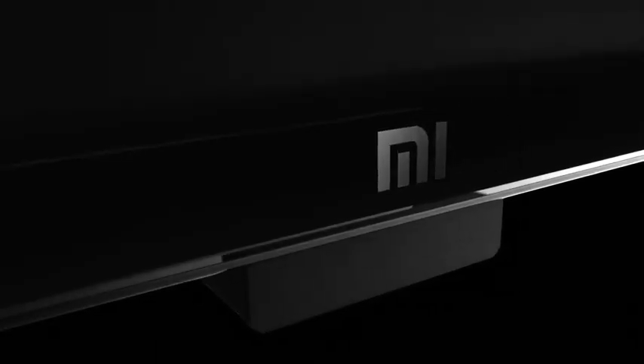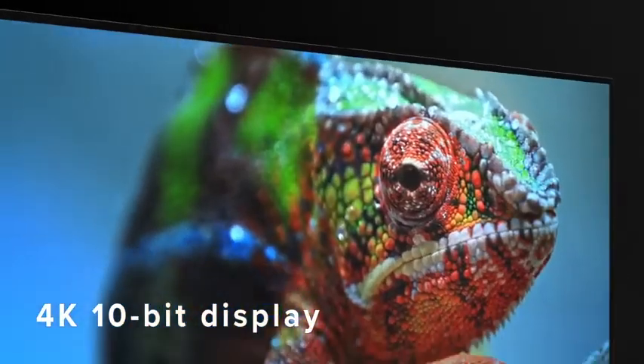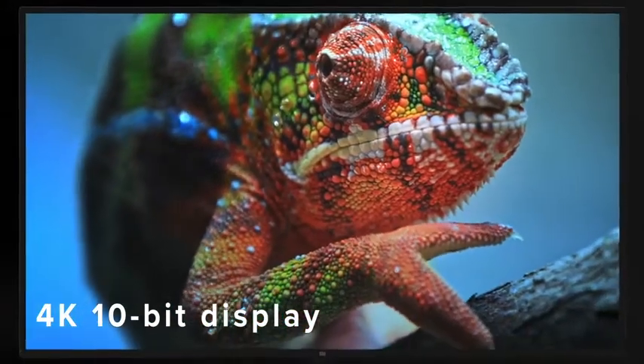Meet the new Mi LED TV 4X43, a 4K HDR Smart TV experience built for flawless viewing. Its 4K 10-bit panel brings every detail closer to you, breathing life into every picture with exceptional brightness and stunning colors.